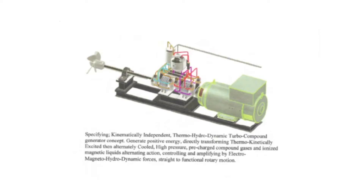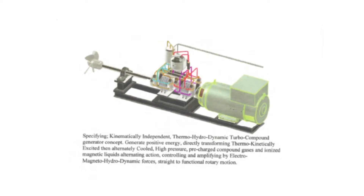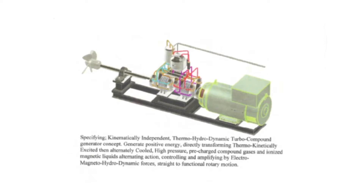KITHD — thermal fluidics energy conversion concept: first thermokinetically excited heat up, then alternately cooled high-pressure pre-charged compound gases and ionized magneto-responsive fluids generating forces converting to straight rotary motion.